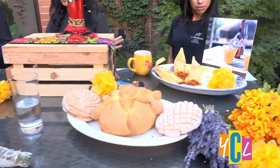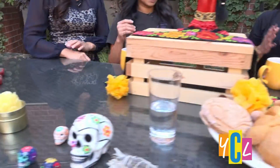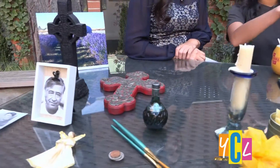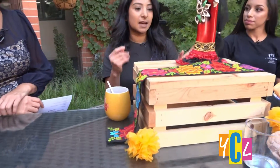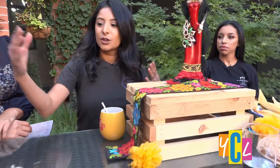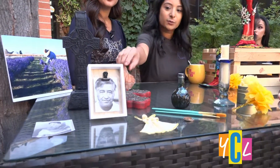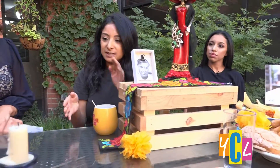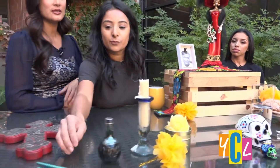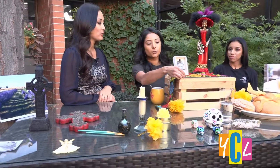We actually laid everything out here so that you can make your own. The first thing you want to do is create tiers — we've done that here with this crate. Some people do multiple tiers, and it represents heaven and earth. The first thing you're going to want to do is lay out photos of your deceased loved ones — right now we picked Cesar Chavez — and then put things that they liked. So this is like creating an altar, a place where you pay your respects.